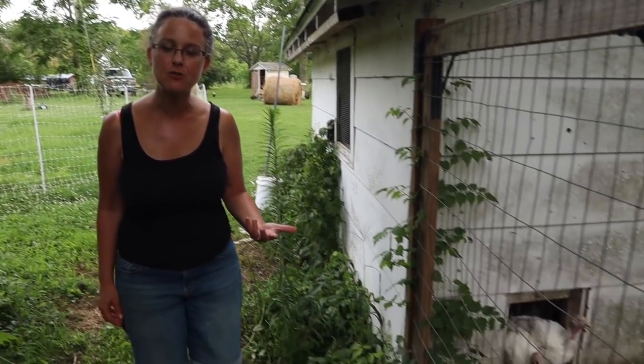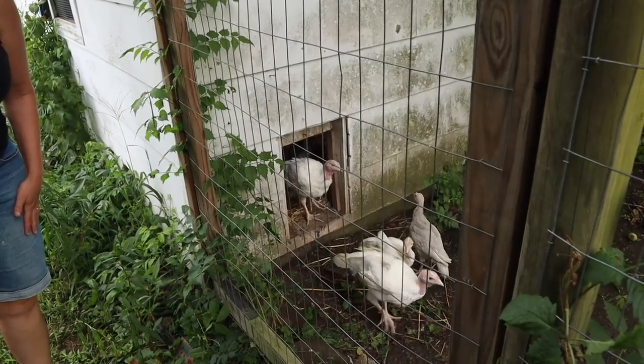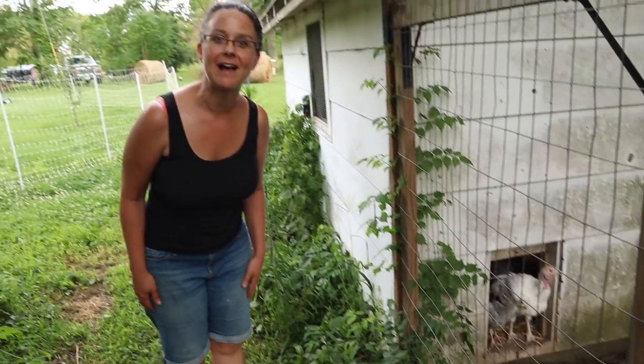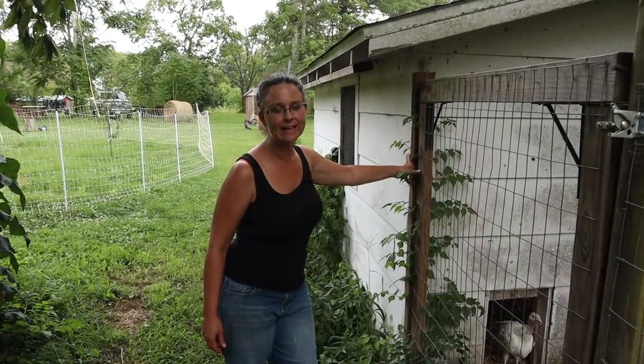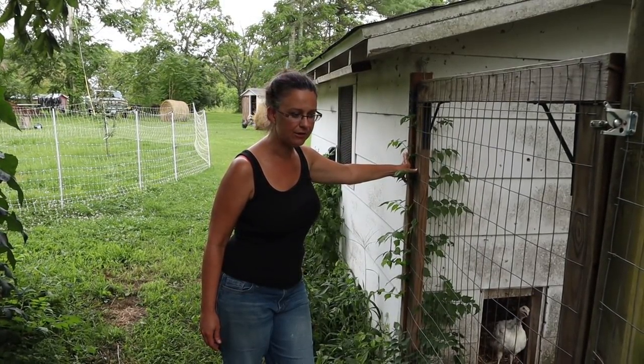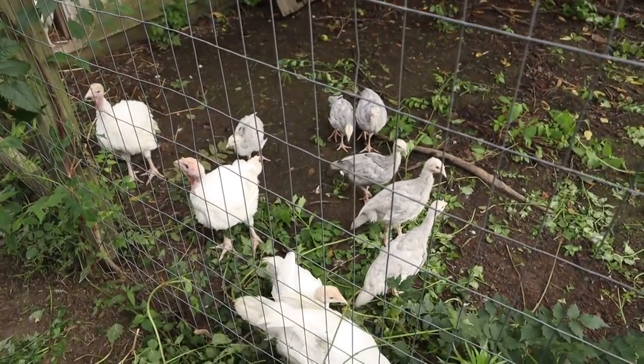It looks like the turkeys did well today and it looks like they're naturally going into the coop for the night. That guy decided to come back out but more than half of them are already in there. So if you're nervous about getting poultry - chickens or turkeys - see, they kind of figure it out on their own. They came back out because they heard us out here, but I'm sure glad they had a great day - first day of freedom.